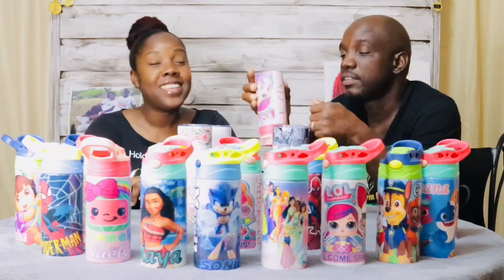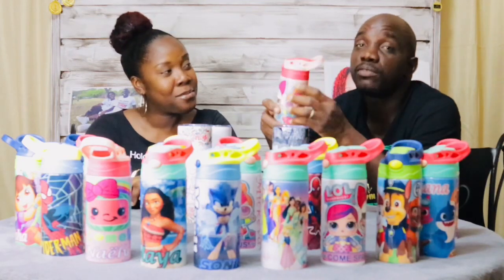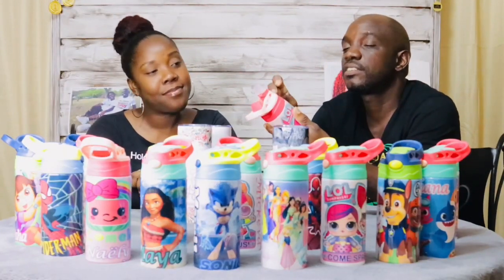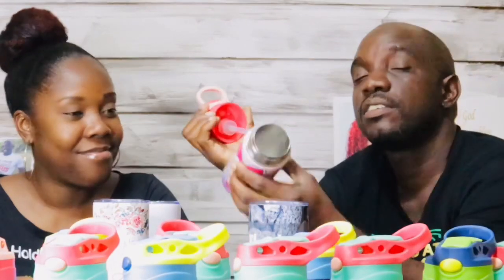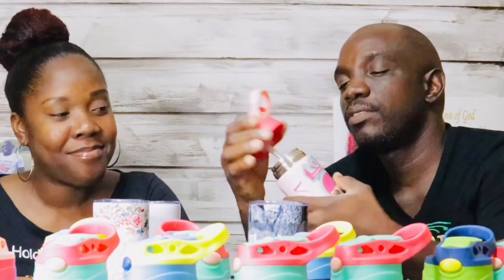It doesn't spill. It's pretty much spill-free. Maybe if it's in a bag and the button gets pressed it could, since the button is sensitive, but usually it doesn't spill. And inside it's very clean and still very strong.